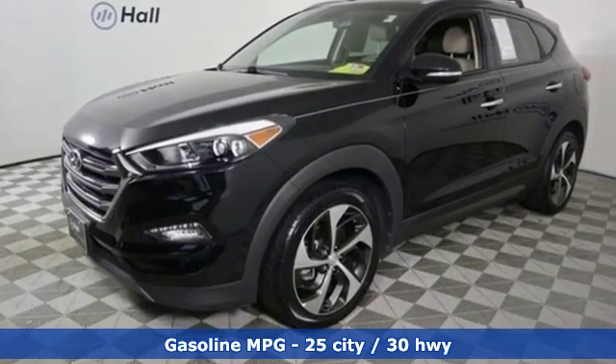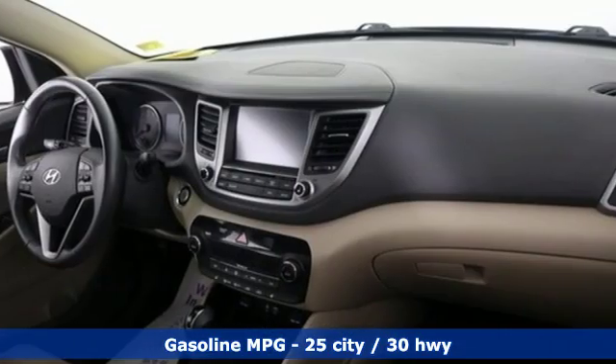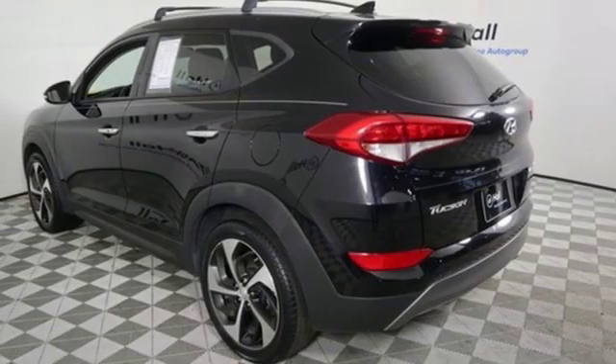Integrated navigation system with voice activation, doors and push button start proximity key, front heated leather bucket seats, auto dimming rear view mirror, wireless phone connectivity, dual zone climate control.